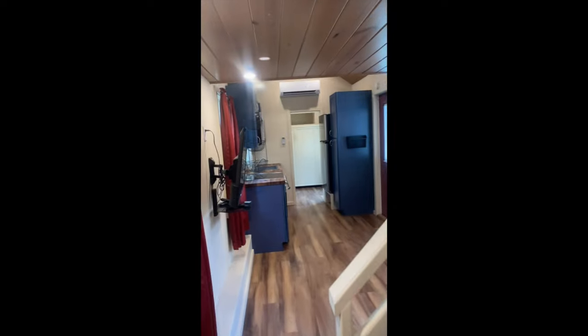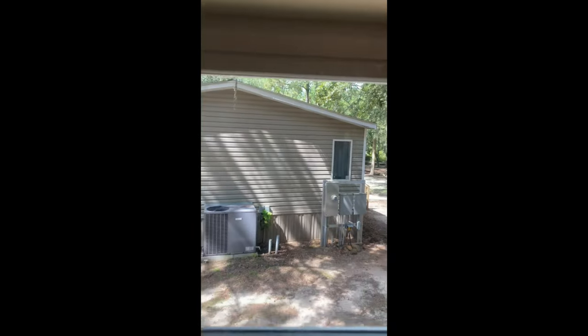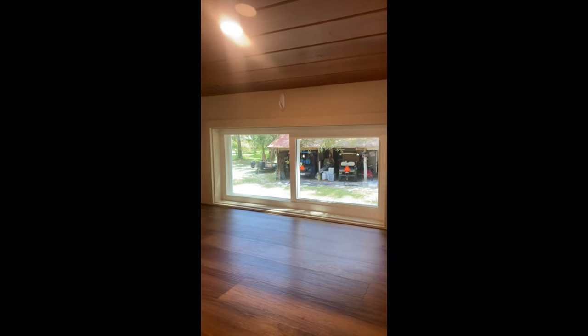Coming out of the bathroom, here's the loft area — going up to the loft. There's an open bed area to the right as you're coming up. This is the rear of the camper; two plug-ins there.